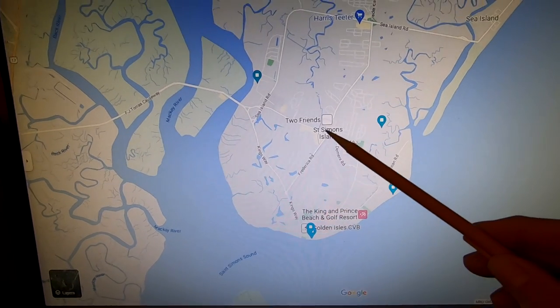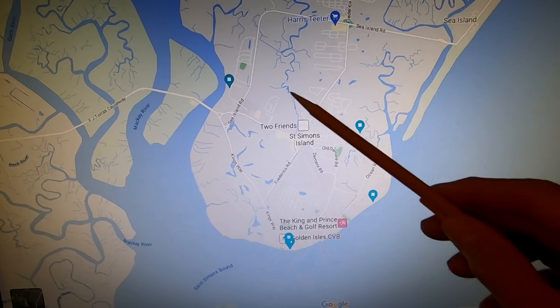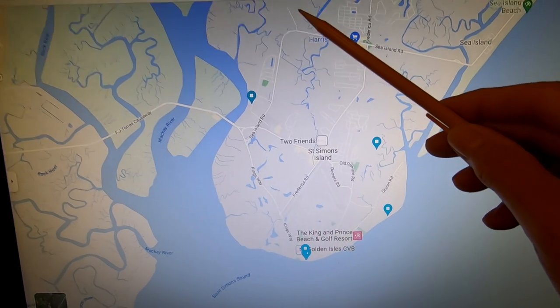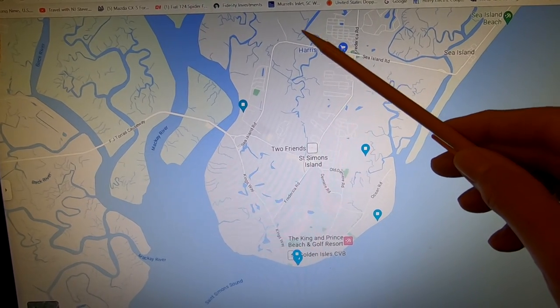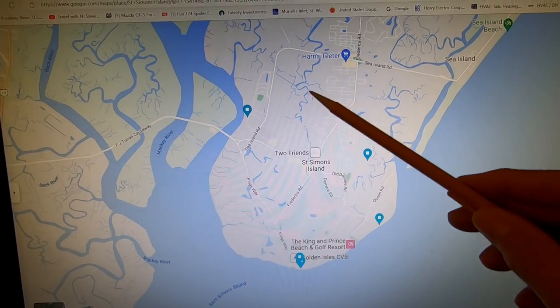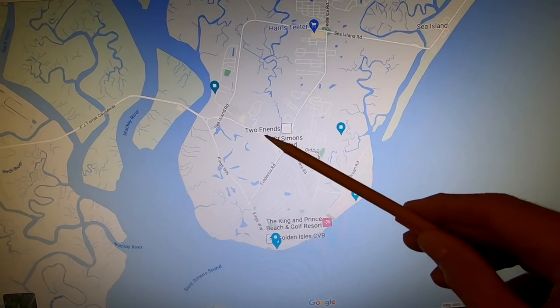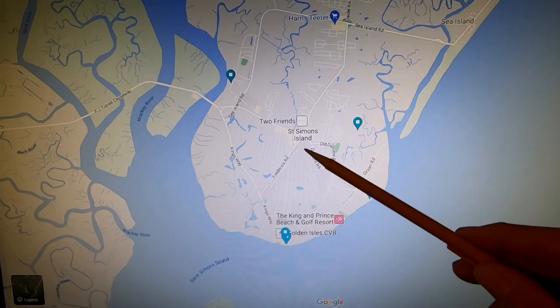Up in the northern area you'll find some of the historic sites. This is where the Bloody Marsh is, this is where the slave cabins are, and way up here is where you'll find Fort Frederica, which is actually a national monument — it's part of the national park system. And in the middle, they actually have a private airport, so if you have your own plane, you can fly right in and skip the drive.